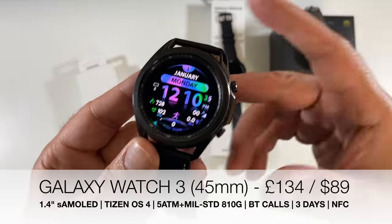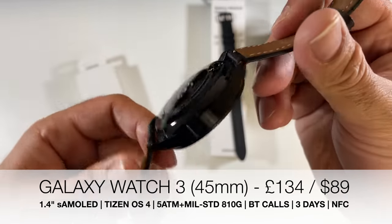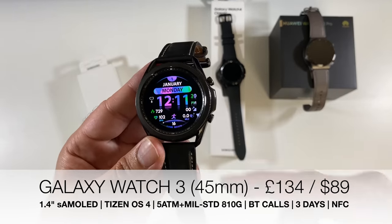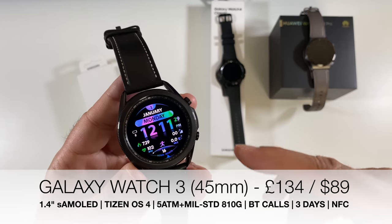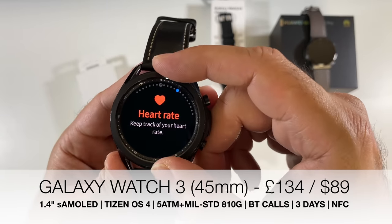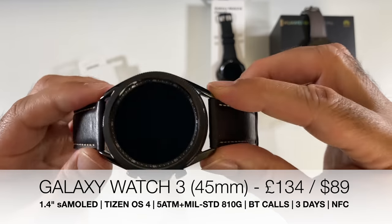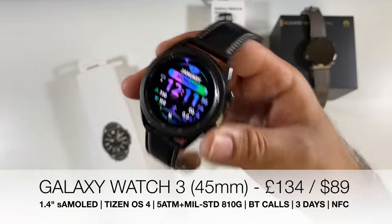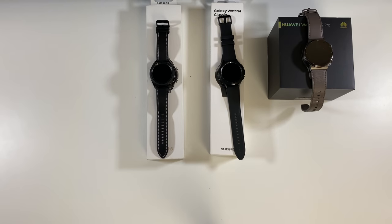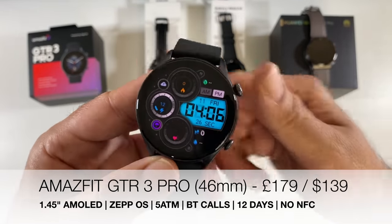Also inducted: the Galaxy Watch 3, now priced so low on Amazon it's surprising they still have stock. Originally released in 2020, it features comprehensive health tracking, accurate heart rate, SpO2, NFC, GPS, fall detection, Bluetooth calls, and was the only Samsung watch compatible with both Android and iOS. It runs the pure Tizen OS — very close to my heart — and is absolute Hall of Fame material at its current price.